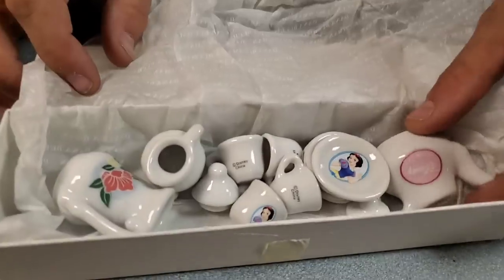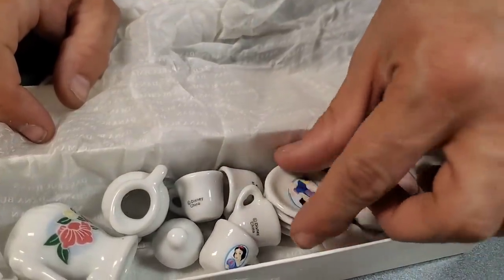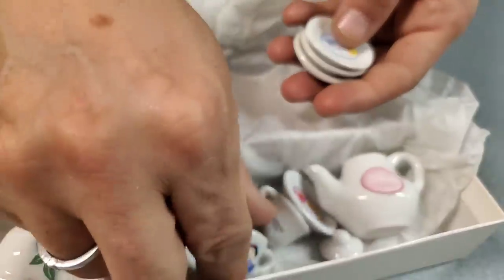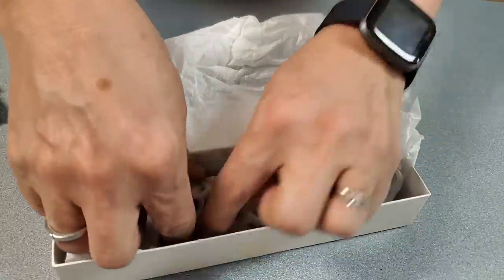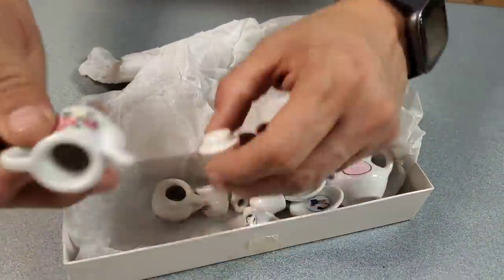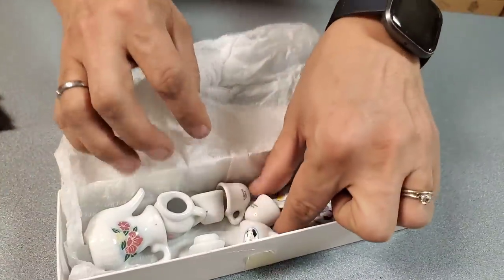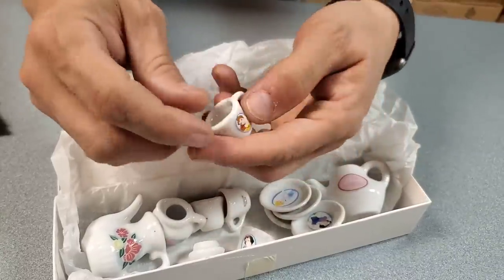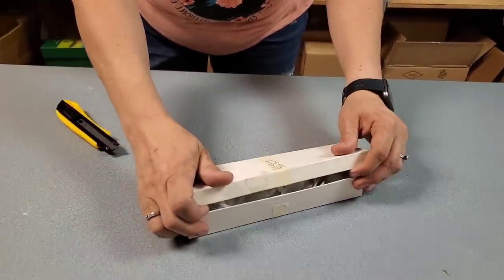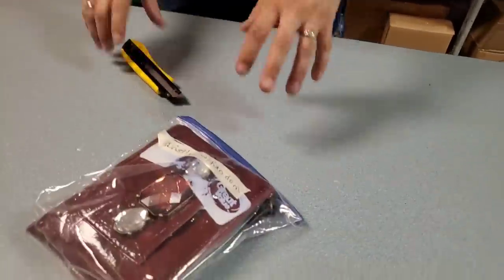A little Disney tea set — it's all Disney princesses on it. It's not Snow White, it's Belle, Cinderella, Beauty and the Beast — the original classic princesses. This is super adorable and it's not plastic. It says Disney China on the bottom. That is really cool — we think this should go in the silent bid pile.